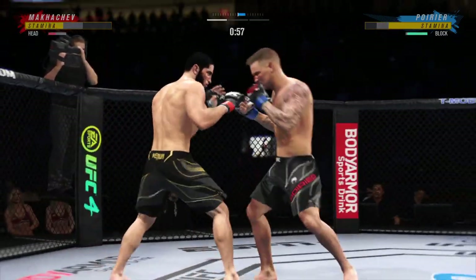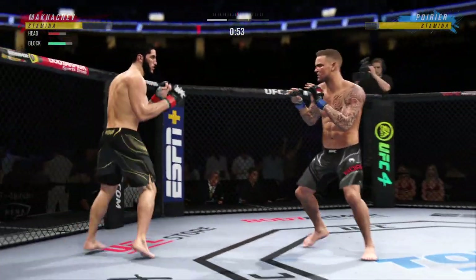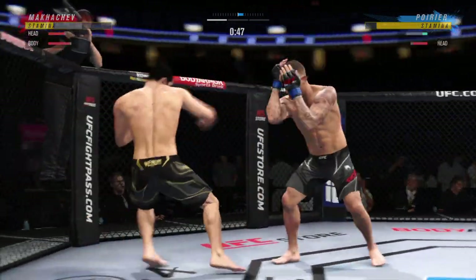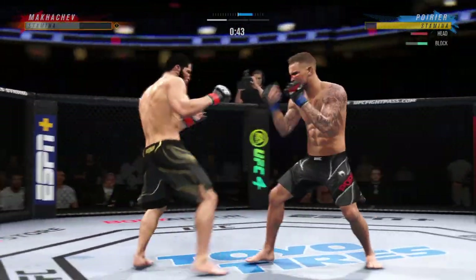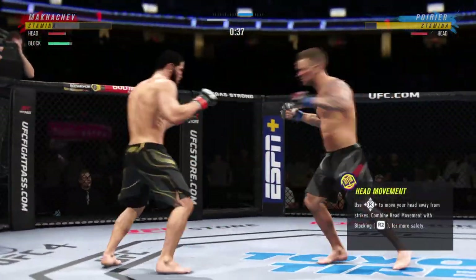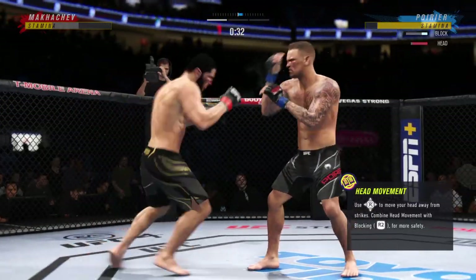He's hurt bad. He's gotta press him. He's gotta go chase that finish down now. Knee to the body. That one was thrown to end the fight. Missed with that attempt.